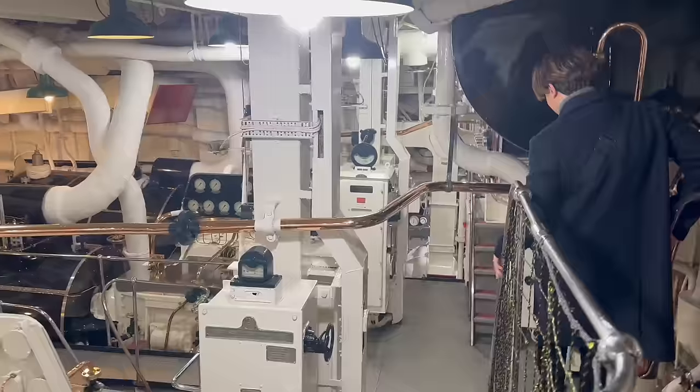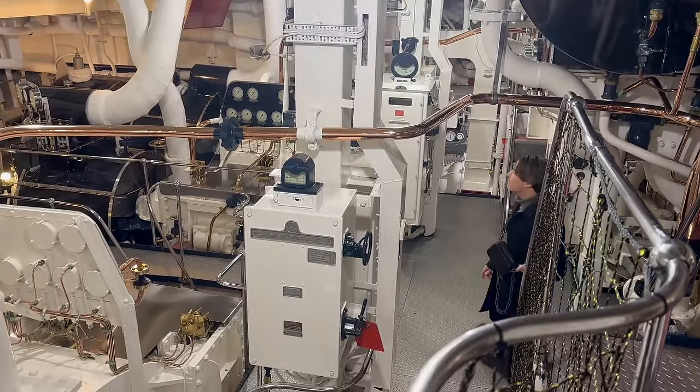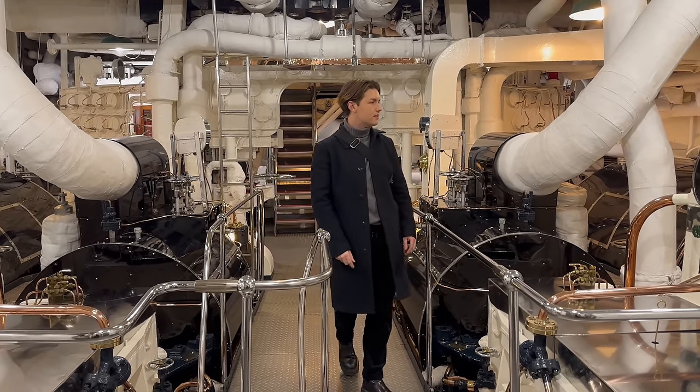The engine room is another fascinating place. It is absolutely sparkling and was kept in this condition for the entire time Britannia was sailing. As you know, I'm a stickler for good housekeeping.